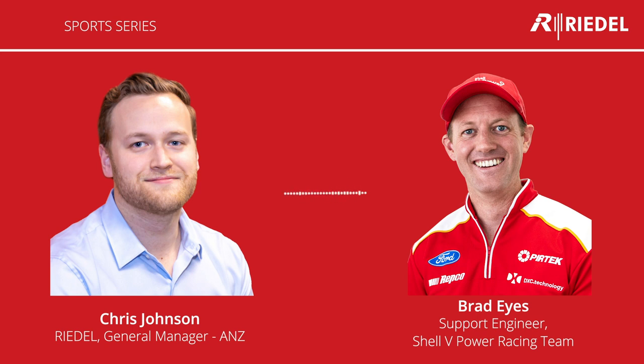For a lot of people listening, they probably only know of supercars from what they see in glimpses on television or maybe by visiting a race every now and then. To start and get everyone familiar, tell us a little bit about yourself and what exactly it is you do for the Shell V-Power team.